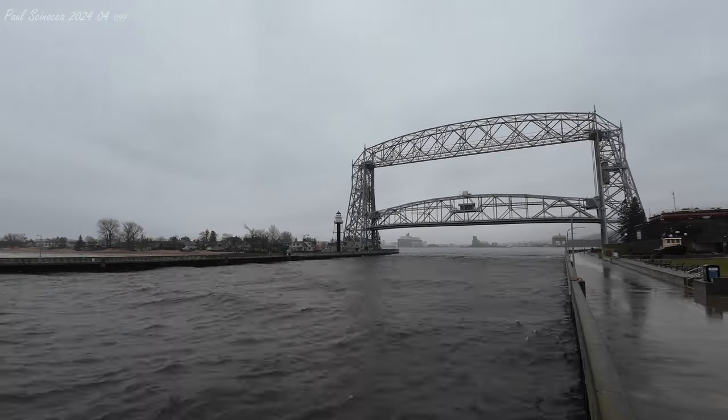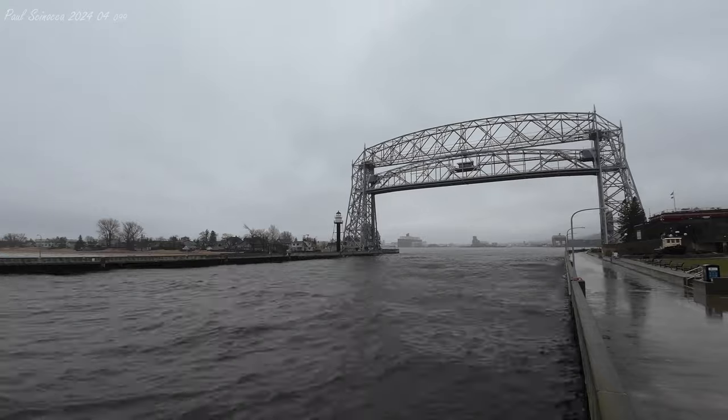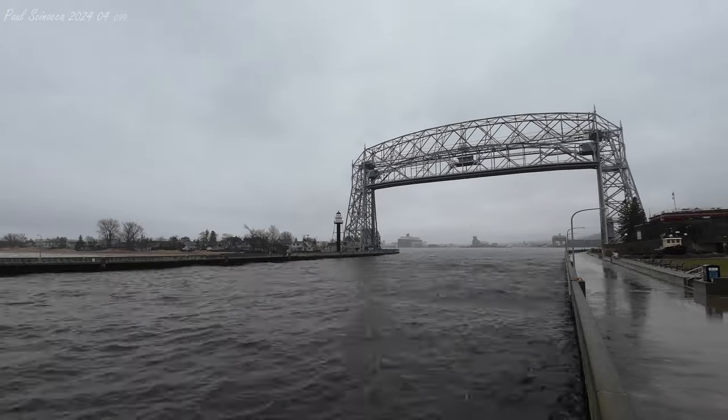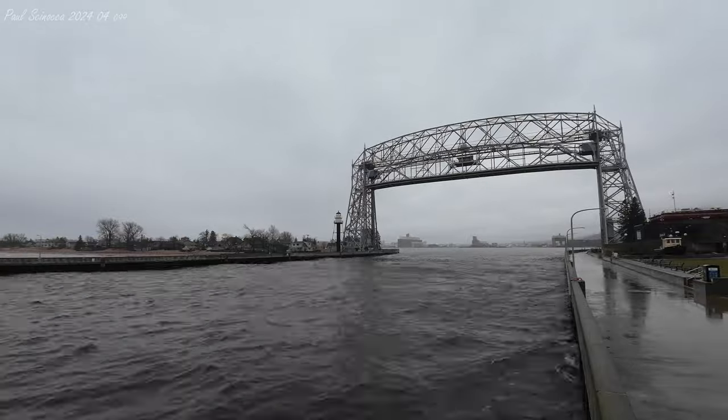Calling the aerial lift bridge, H.C. White. H.C. White, this is the aerial lift bridge, Cap. I see you guys are coming up to Cargill. I'll go ahead and get things started shortly for you. Copy that, thank you. You bet, Cap.